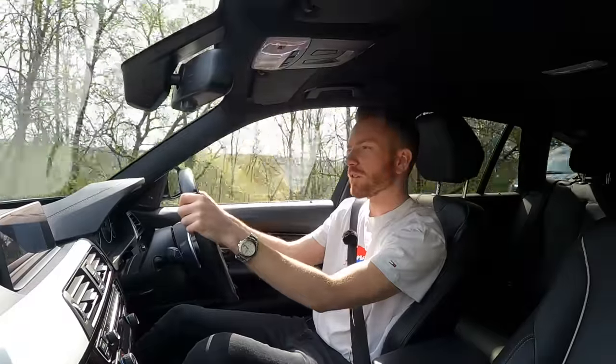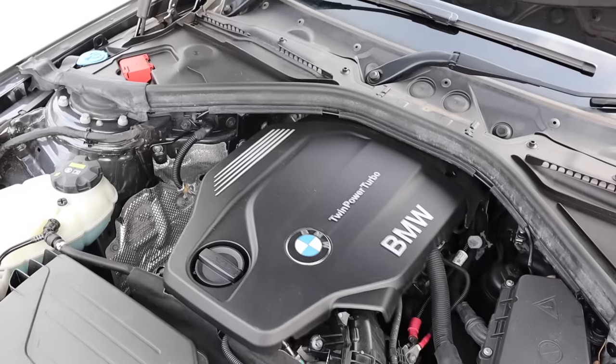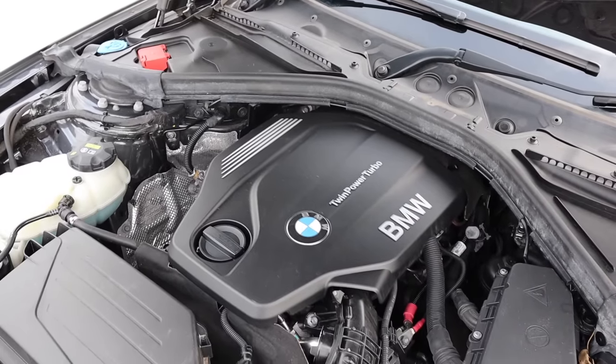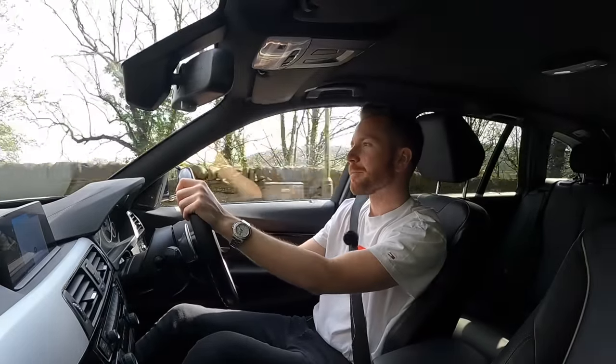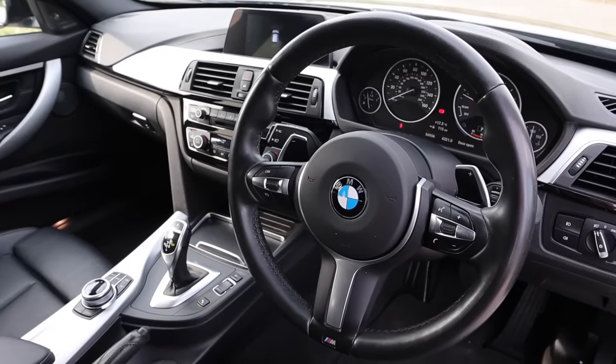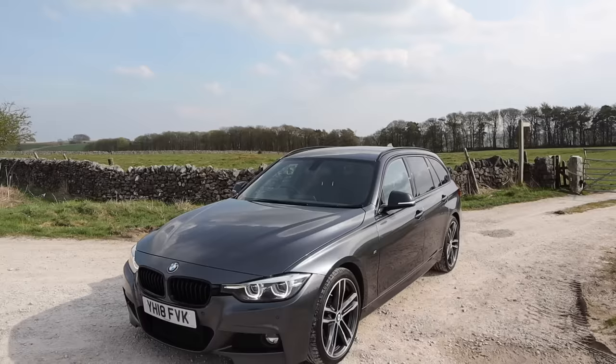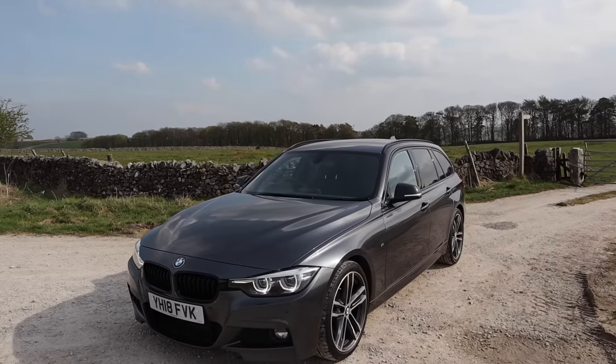This caused some stirs when it was launched because this was the first 3 Series to be powered exclusively by turbocharged engines. They just stopped off naturally aspirated motors. They also did away with the old hydraulic power steering and replaced it with a new electronic system. It was also the first 3 Series to offer a three-cylinder engine and the first to feature a plug-in hybrid variant. So much, you might think, for it being the ultimate driver machine.